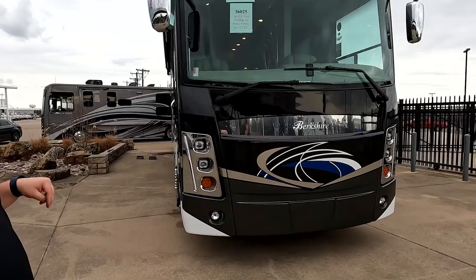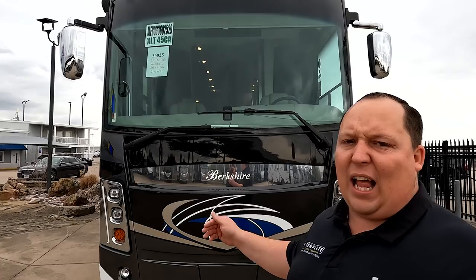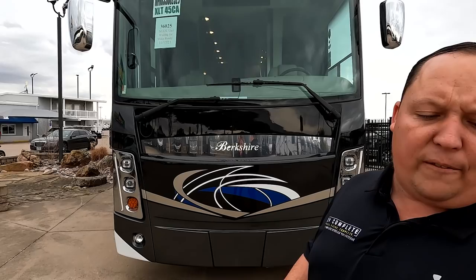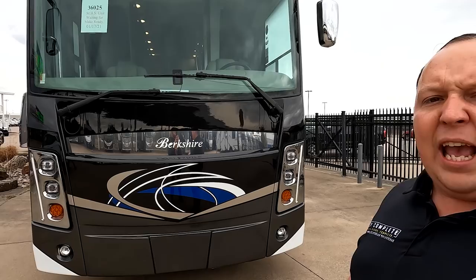The model is the Berkshire XLT 45CA. The axle tip-to-tip length of this motorhome is 44 feet 11 inches. This is a tag axle diesel in the Berkshire brand — they have Berkshire, Berkshire XL, and this one being top of the line, Berkshire XLT, which is fabulous. This sits on a Freightliner XCR raised rail chassis with a Cummins ISL 450 horsepower engine producing 1,250 pound-feet of torque and an Allison 3000 transmission.